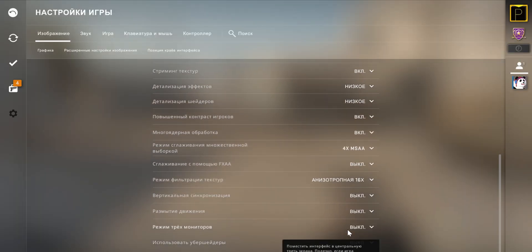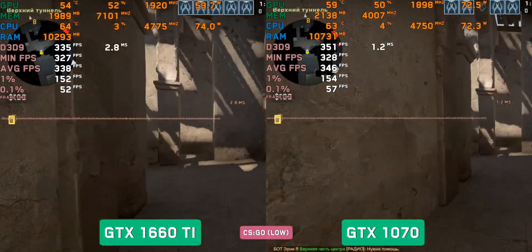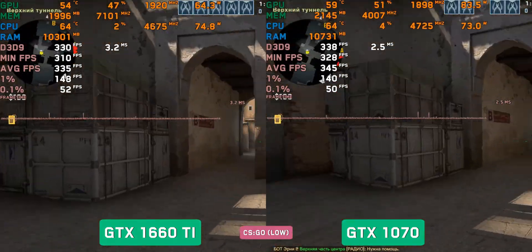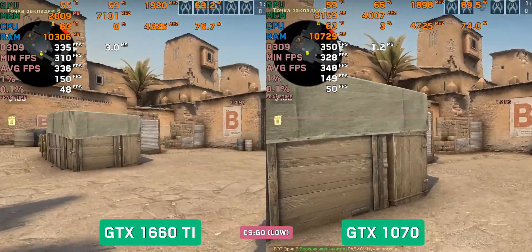CS:GO, minimal settings. If you like competitive play, don't worry — both cards give almost the same result at 340–350 frames per second, which is enough for any high-refresh-rate monitor.